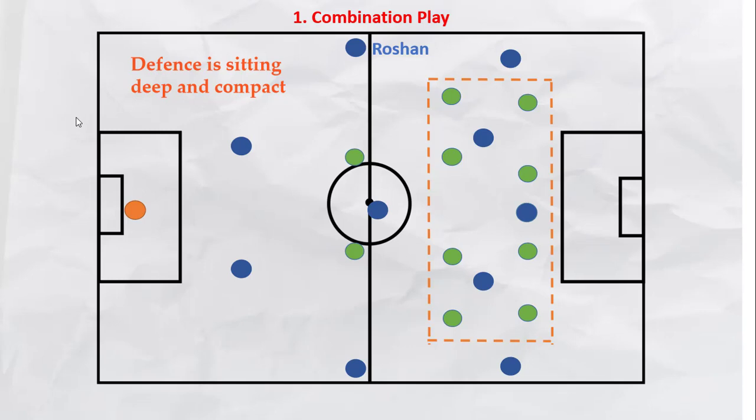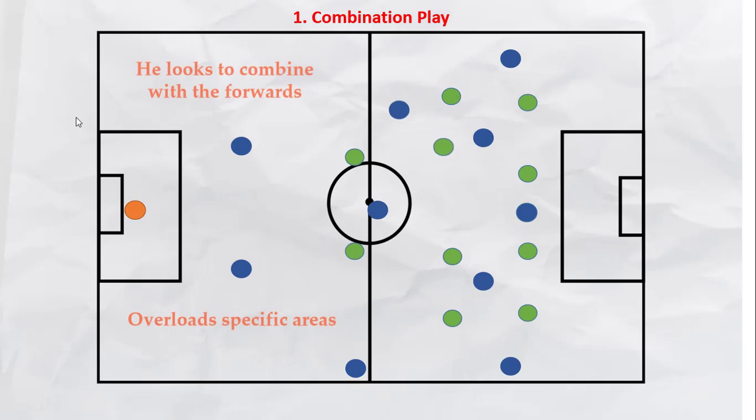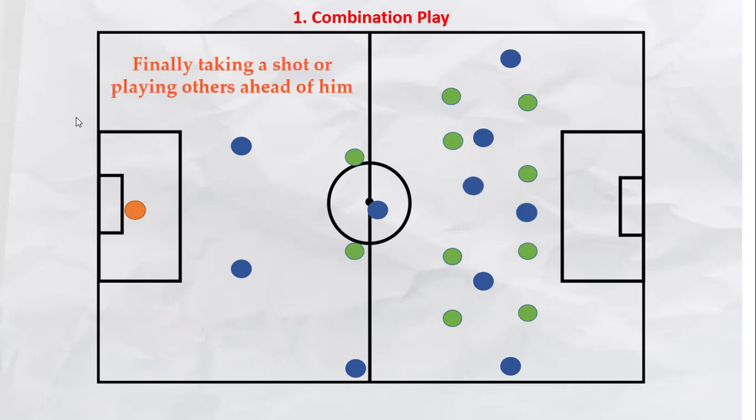When the opposition defense is sitting deep, the passing range to the midfielders and the forwards is well blocked by the opposition. However, this kind of setup leaves space in front of the defense. Using his excellent ball carrying abilities, Roshan looks to exploit these spaces by carrying the ball towards the defense and then combining with one of the forwards. This movement helps create overloads in specific areas and frees up space for Roshan to take a shot himself or set up one of his teammates.